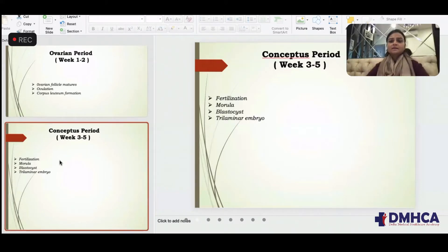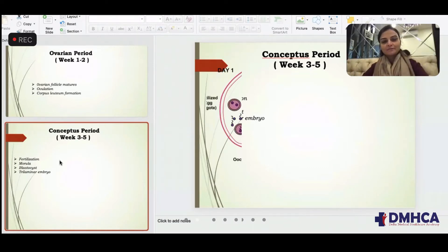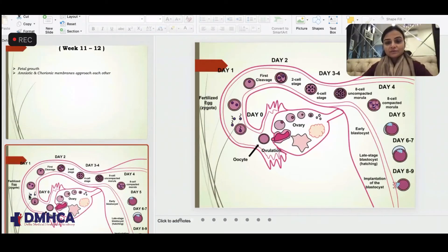The second part is the conceptual period, which is week three to week five. This is what happens after fertilization. The oocyte has been released, fertilization has occurred, cleavage has been done through day two, day three, day four, day five, day six, day seven, and implantation. This is the normal physiology of implantation which occurs during the first trimester.